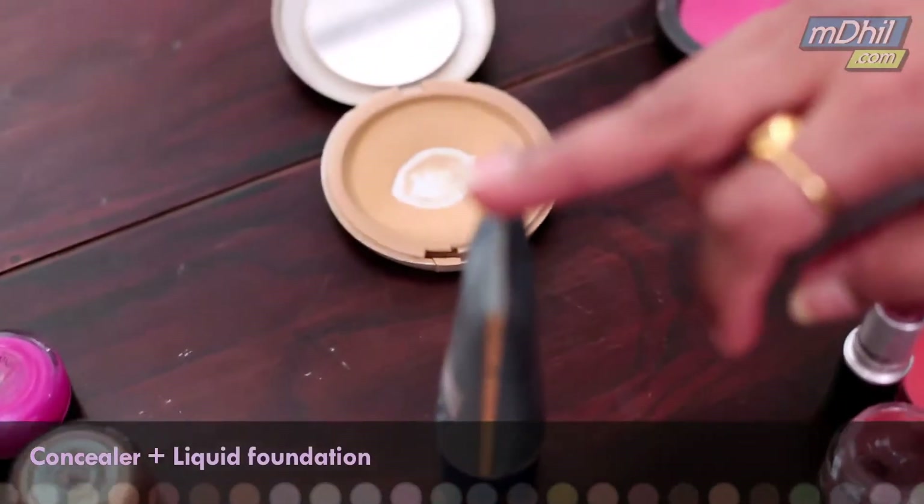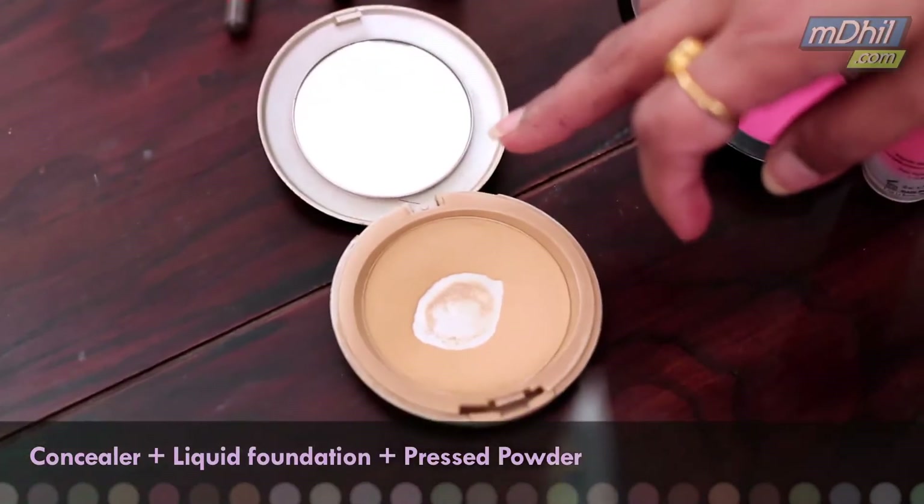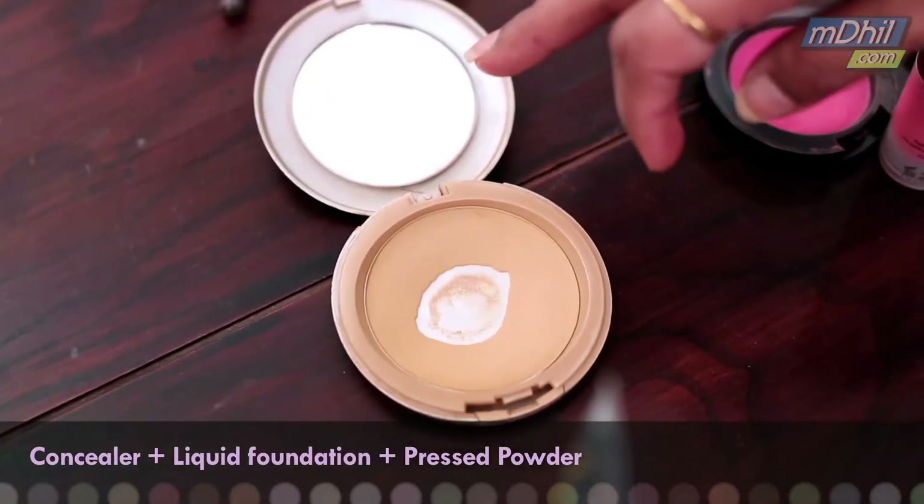This is the foundation, a liquid foundation. This is a pressed powder to finish off your makeup with.